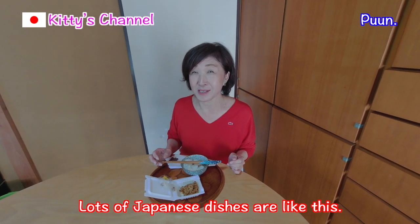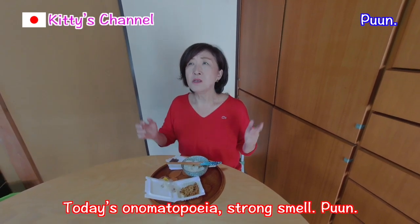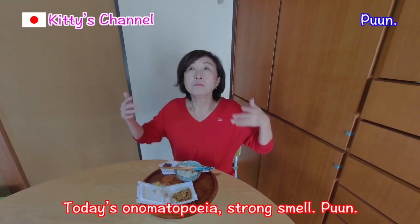Lots of Japanese dishes are like this. Anyway, today's onomatopoeia — strong smell: Boo.